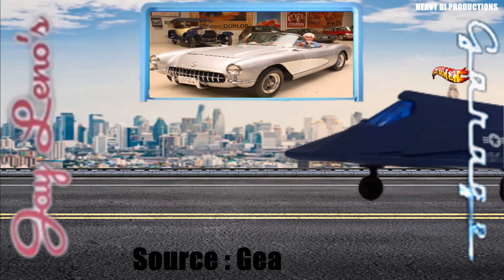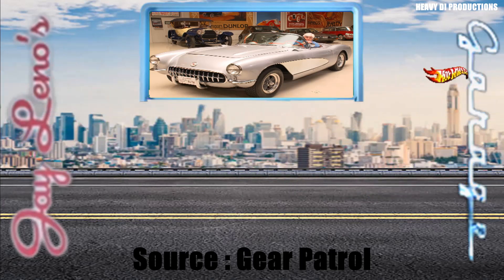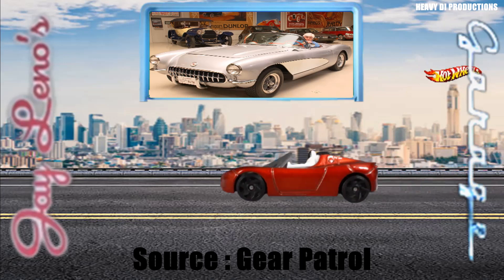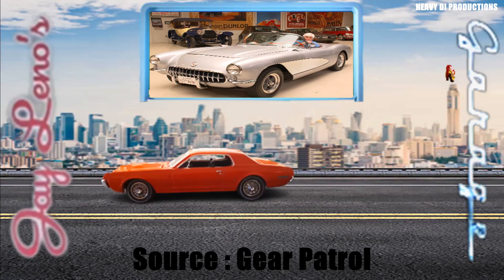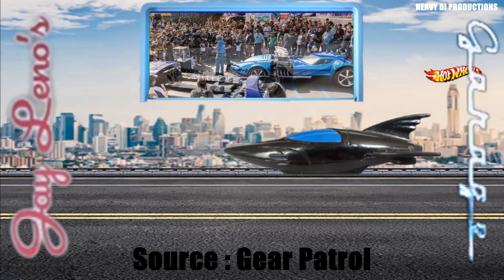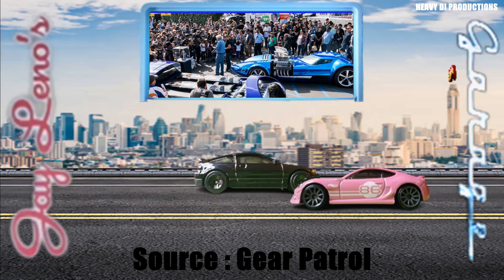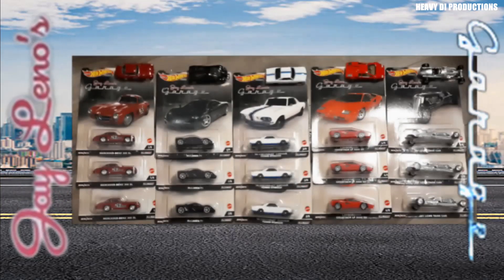Jay Leno and his Jay Leno's Garage show have become a true hallmark of car culture. That's why Hot Wheels, another hallmark of car culture and many car enthusiasts' first introduction to the automotive lifestyle, is collaborating with Jay Leno's Garage by making the latest Hot Wheels Car Culture set — the Jay Leno's Garage Car Culture set — complete with five icons from his immense and celebrated collection. Let's see those cars.